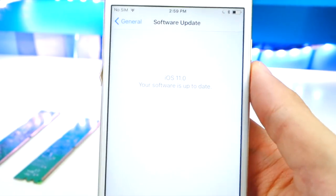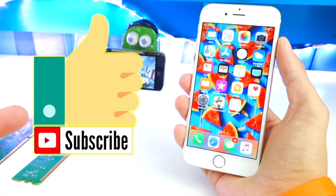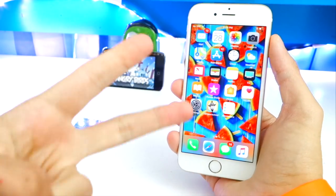Anyways, hope you guys enjoyed this video. If you did, be sure to smash that thumbs up button, hit Subscribe to be notified every time I upload, and hit the bell so you don't miss out. As always, guys — peace out.